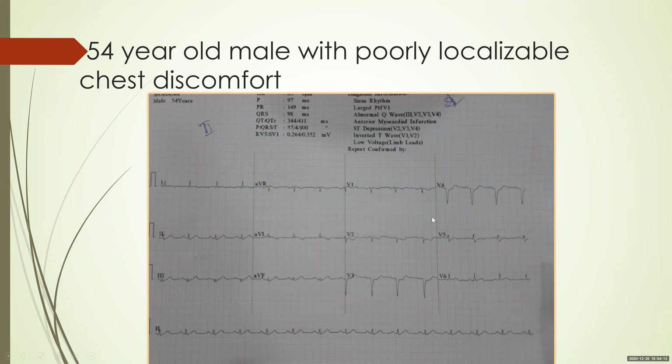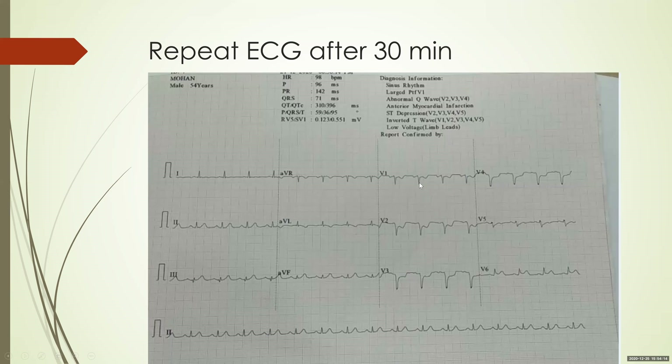The ECG was repeated around half an hour later. The ST depressions have become more prominent, with ST elevation in V6 of 1 mm and a high takeoff in leads 3 and AVF. This is actually an inferior wall, posterior wall, and lateral wall MI with prominent posterior wall changes. If you flip the ECG, you can automatically see the Q wave and the ST elevation — it is very easy to identify. This was an infero-posterior-lateral MI with prominent posterior changes.